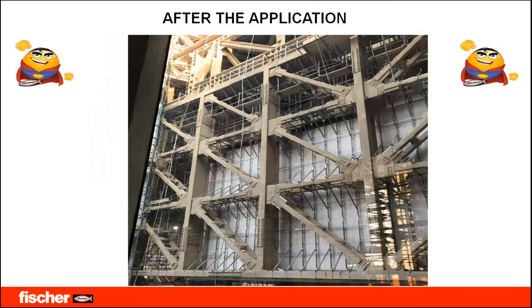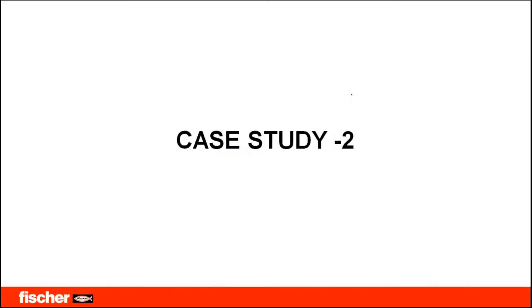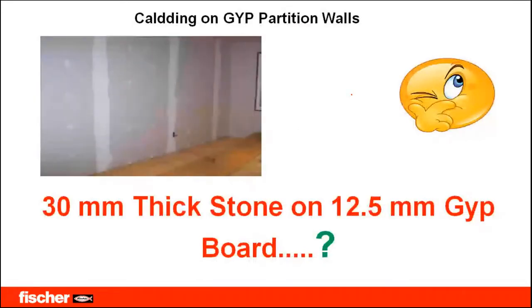Case Study 2 is also very interesting. Have you ever come across fixing a 30 mm thick stone against GIB walls or gypsum boards? In many projects nowadays, gypsum partition walls are a common trend. The challenge is fixing a very heavy stone against a weak partition wall — fixing a strong element against a weak element.